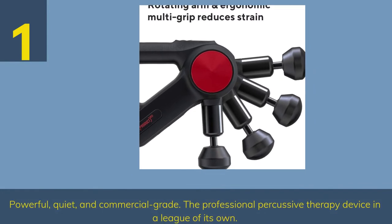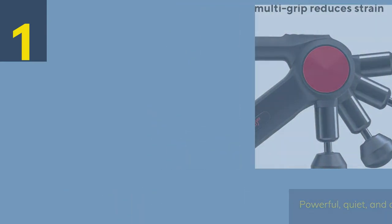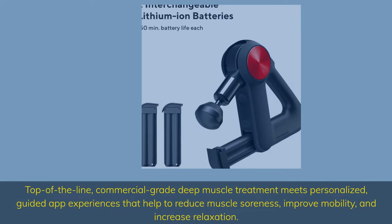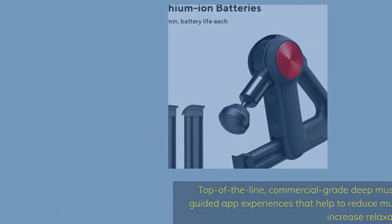Number 1: Powerful, Quiet, and Commercial Grade — the professional percussive therapy device in a league of its own. Top of the line, commercial grade deep muscle treatment meets personalized, guided app experiences that help to reduce muscle soreness, improve mobility, and increase relaxation.